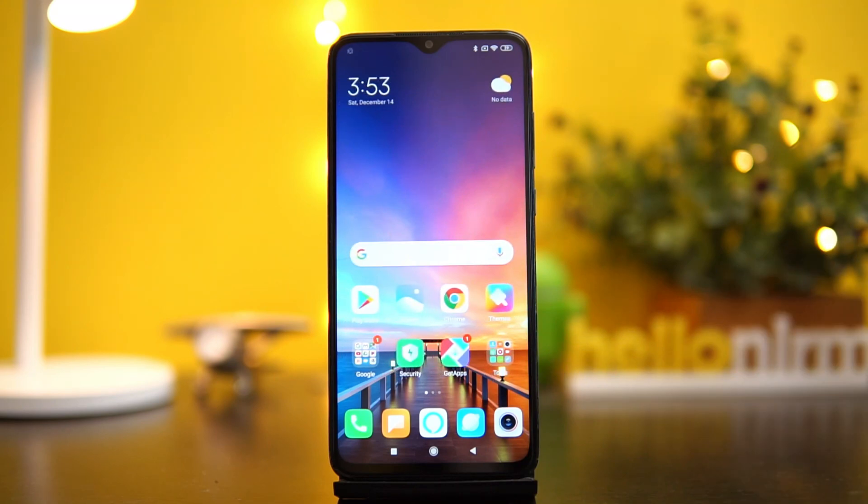Those are some of the features in MIUI 11 for the Redmi Note 8 Pro. The OTA update will be rolled out in the coming days. If you are on MIUI 10 and want to update, you can go to the link in the description — the update is around 602 MB in size. That's it for this video. This is Normel signing off. Thanks for watching, hope to see you in our next video. Have a great day.